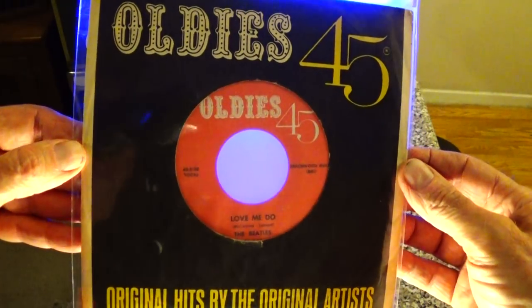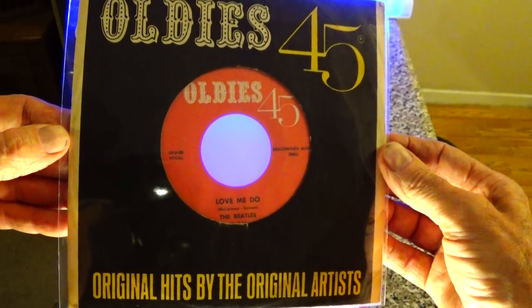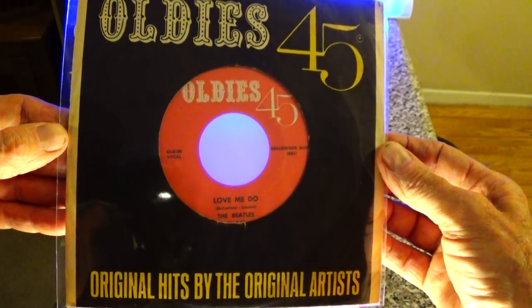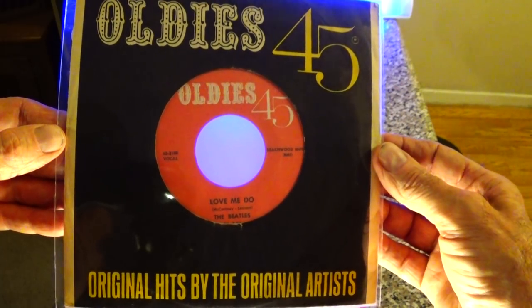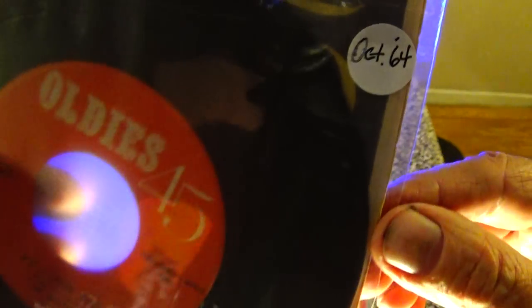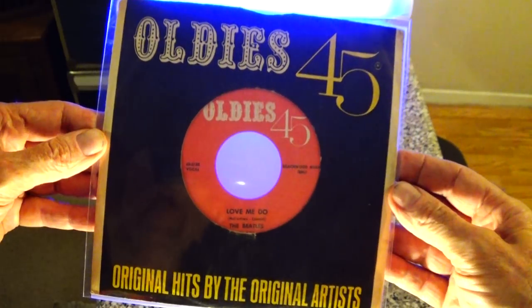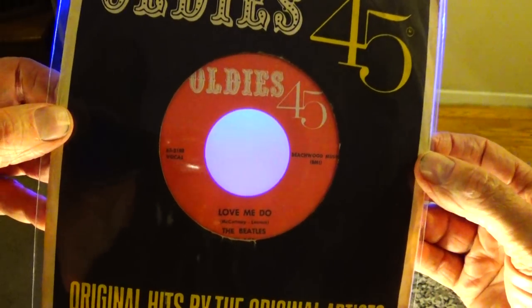Here's a cool company sleeve that I just picked up on Record Store Day, and I flipped when I found this because these are hard to find. The record is the Beatles 'Love Me Do' from October of 1964. This was actually made by VJ Records.